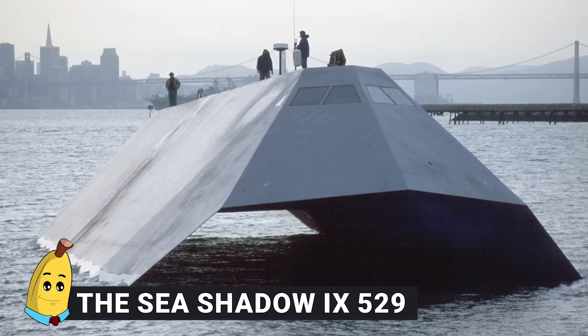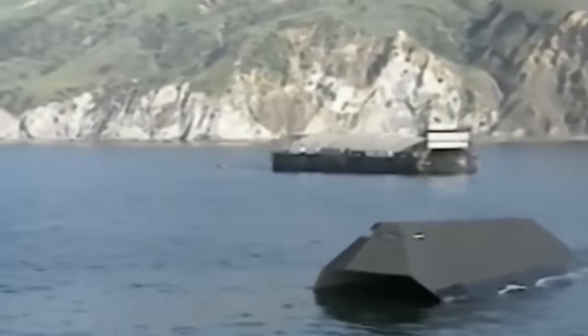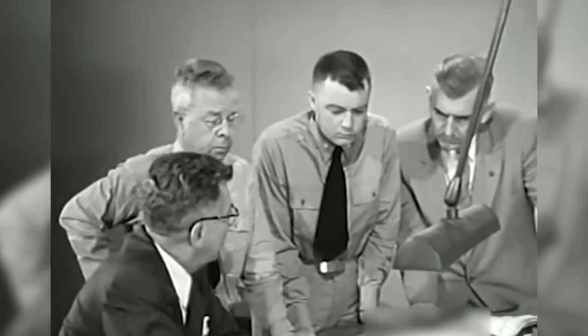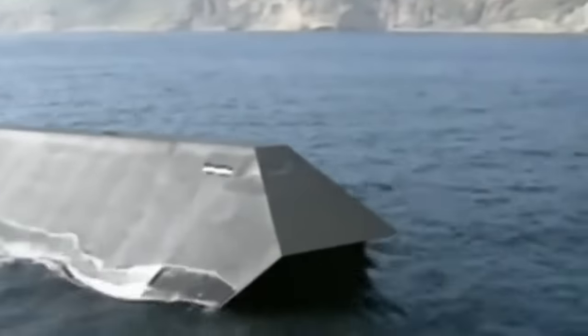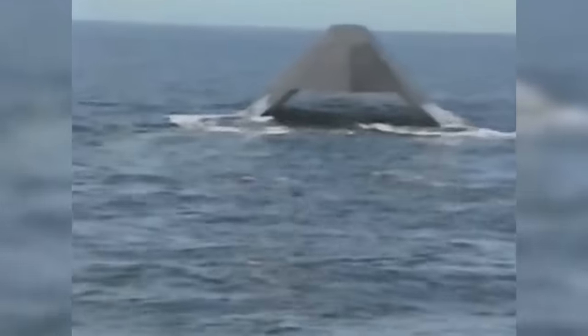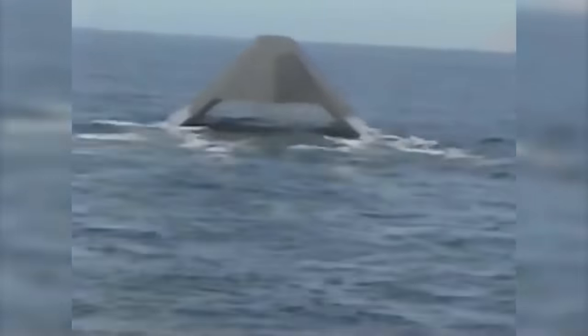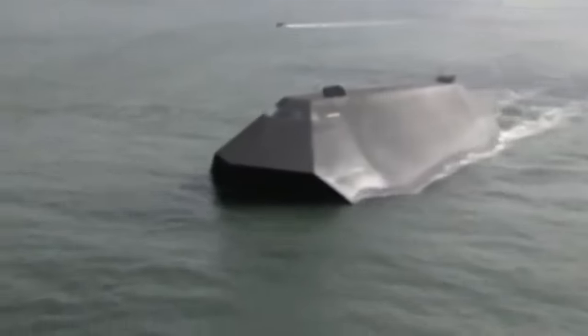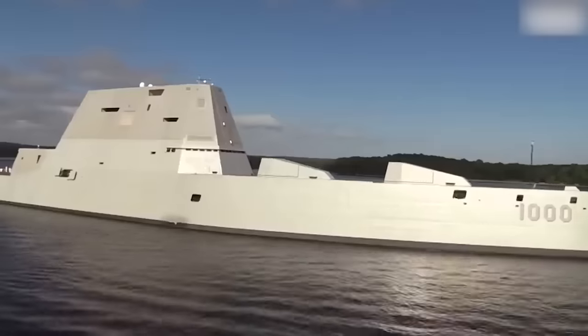Number 15: The Sea Shadow IX-529. This boat — mostly known as the Sea Shadow — is a legendary experimental stealth ship developed by the United States Navy in the 1980s. It was designed for testing and advancing stealth technology on water, much like the stealth aircraft programs underway at the same time. The Sea Shadow's most distinctive feature is its angular, faceted hull design, which minimizes its radar cross-section, making it less visible to enemy radar. This experimental ship was super important in developing the stealthy ships used in modern naval vessels like the Zumwalt-class destroyers.